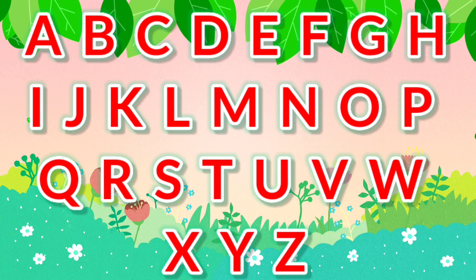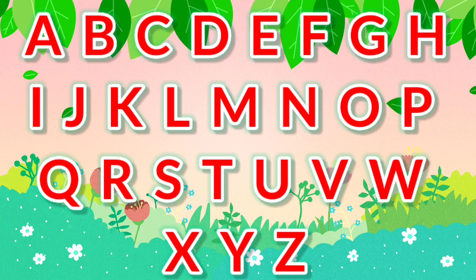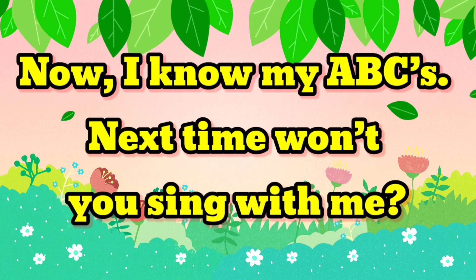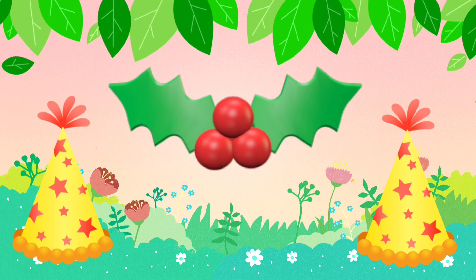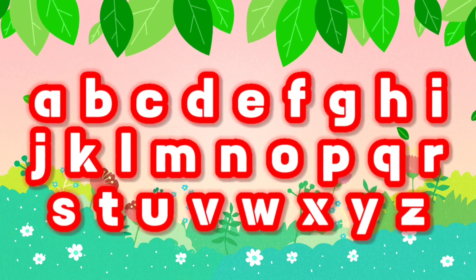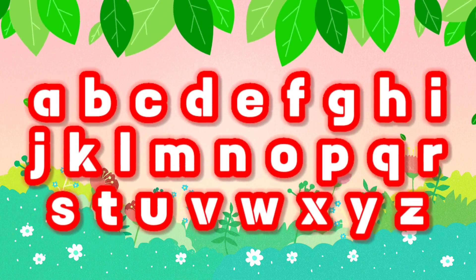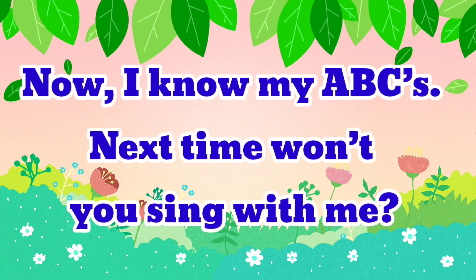A, B, C, D, E, F, G, H, I, J, K, L, M, N, O, P. A, B, C, D, E, F, G, H, I, J, K, L, M, N, O, P. A, B, C, D, E, F, G, H, I, J, K, L, M, N, O, P. I know my ABCs. Next time won't you sing with me?